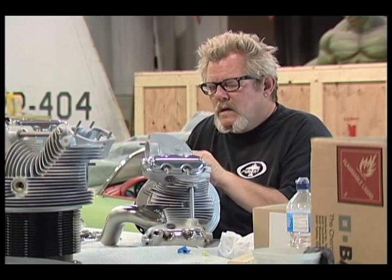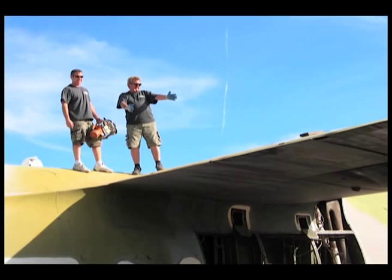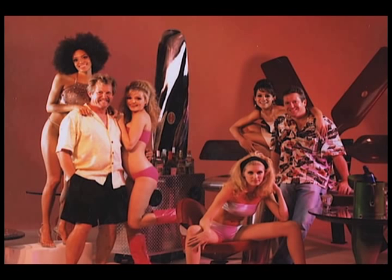I would tell anybody who wants to own their own business to go for your dream and try it. You never know what can happen. We're our own boss, we love what we do. Having the opportunity to go out to the boneyards and climb around all these old airplanes, and some of the biggest celebrities in the world get to hang out with us — it's really been a lot of fun. It's been an incredible ride.